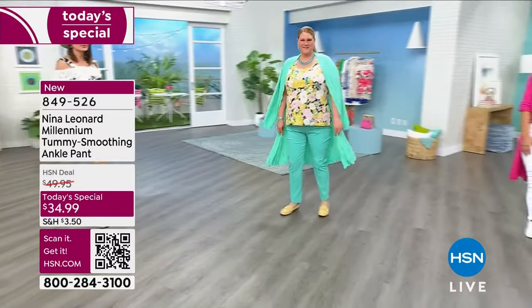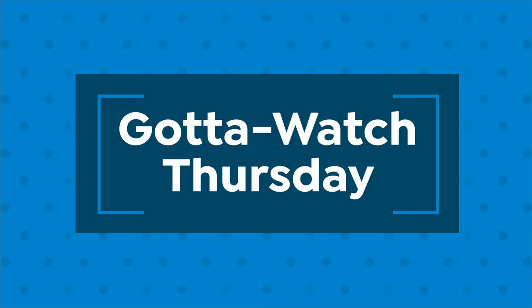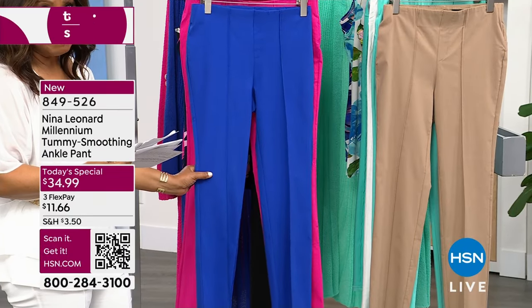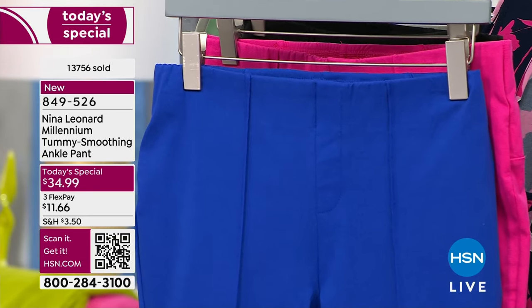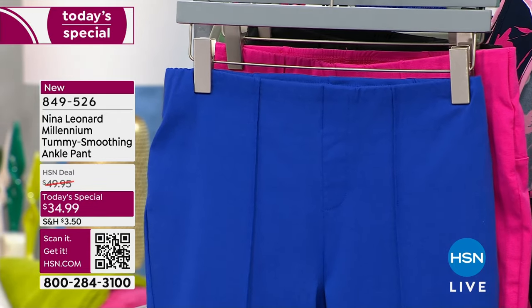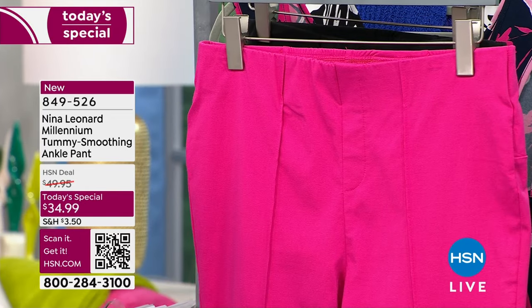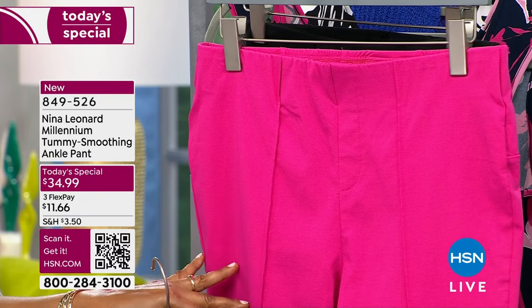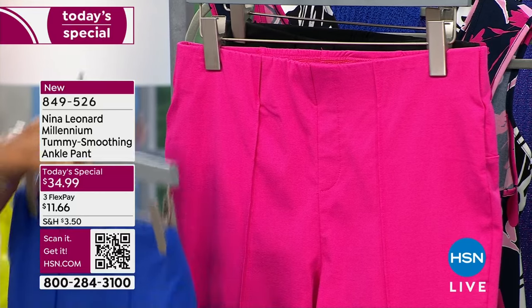Here are your colors. We have an incredible cobalt blue — it's been one of our most popular choices and it is stunning. The petite inseam is 28 inches, tall comes in at 32, and average at 30. The cobalt has been rocking the house. It's fabulous — one day only at $34.99, or on flex pay at under $12. Pink continues to be very popular; we're calling our pink 'dragon fruit.' Petite is 28 inch inseam, tall 32, and average at 30.